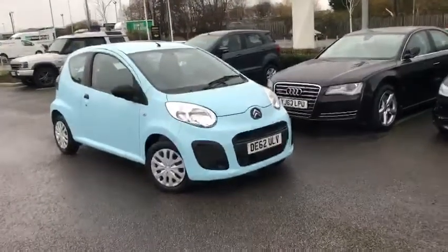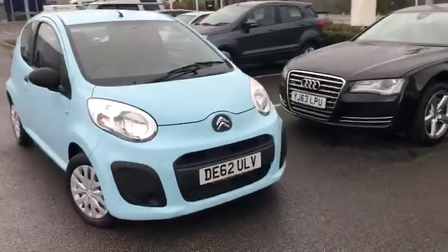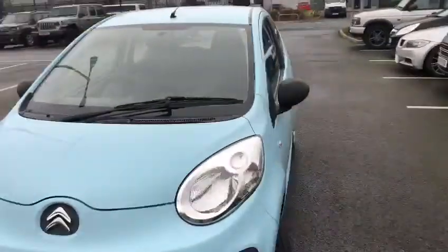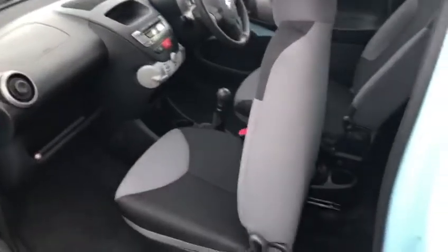Hi, my name is Billy from Chester Motor Match and I'm very pleased to announce this lovely 62 plate Citroen C1 in a very nice blue colouring. Now if you didn't know anything about these cars, they are very affordable, very easy to drive, would be perfect for a first time driver or just someone that wants a nice cheap affordable car. Very good on the fuel as well.